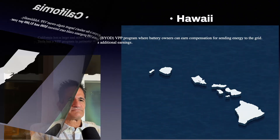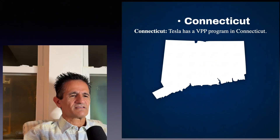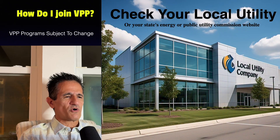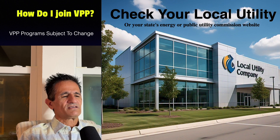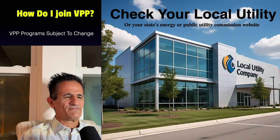To join a VPP, check your local utility website, your state's energy website, or the state public utility commission website. There are often requirements — sometimes you must be with a certain utility or have a certain brand of battery. Check these websites before buying a battery if you're interested in a VPP. In Florida, there are no VPP programs yet.